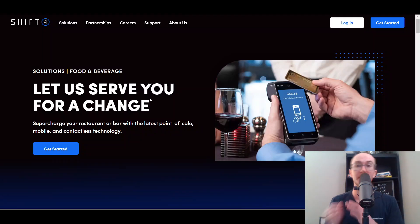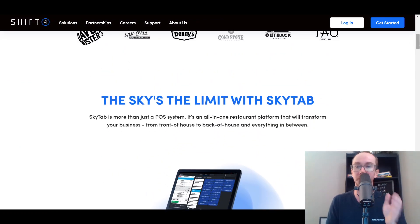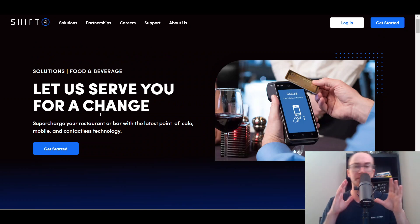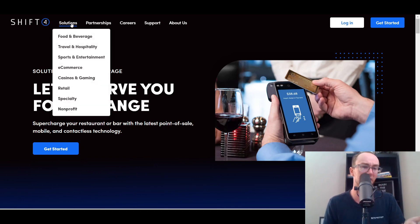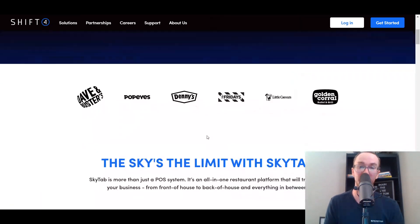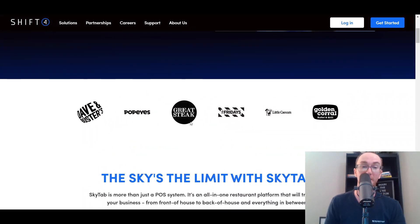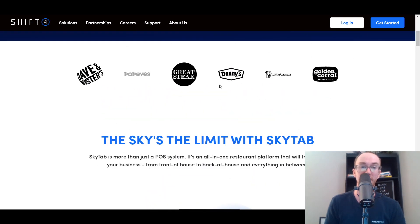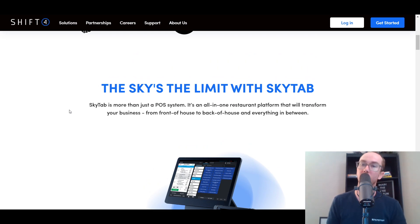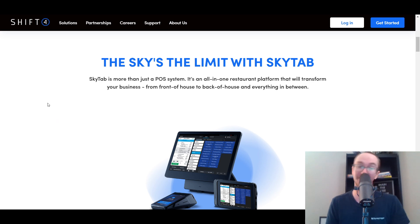Last but not least, we have Shift4's setup. For food and beverage, Shift4 also has the SkyTab. SkyTab is a solution from Shift4 for food and beverages. Shift4 offers a bunch of different business solutions, whether you're in e-commerce or different types of hospitality. For restaurants or bars, they do have point-of-sale setup for large brands like Dave & Buster's, Popeye's, Great Steak, TGI Friday's, Little Caesars, Golden Corral, Denny's, and IHOP. They have a variety of different solutions, so they're really solid for that larger-scale business, but they can still work well for small businesses too.